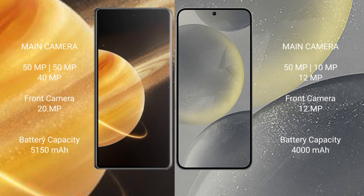Honor Magic V3 features a rear triple camera setup of 50MP plus 50MP plus 40MP, and a 20MP front camera. Samsung Galaxy S24 features a rear triple camera setup of 50MP plus 10MP plus 12MP, and a 12MP front camera.